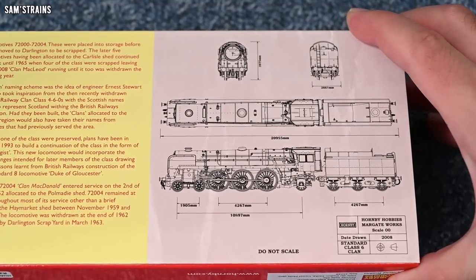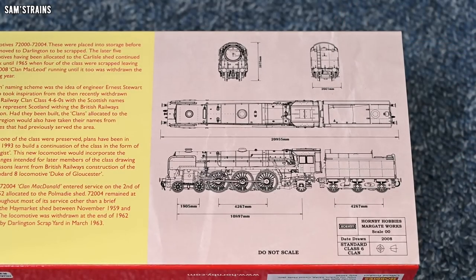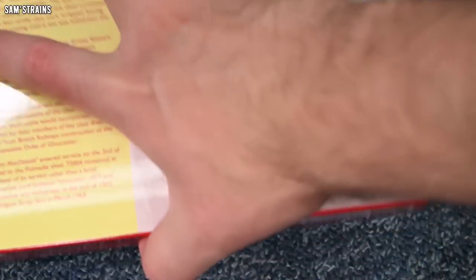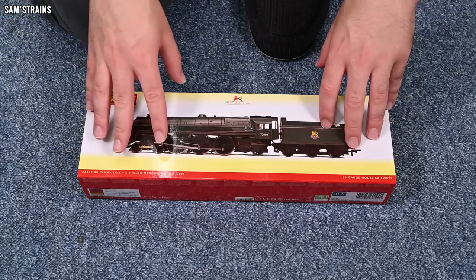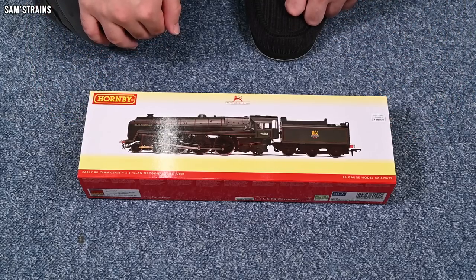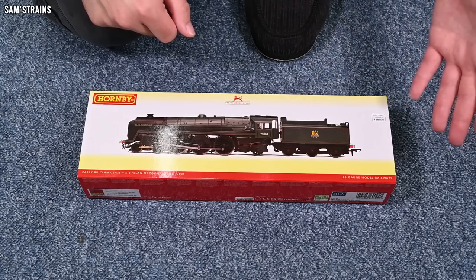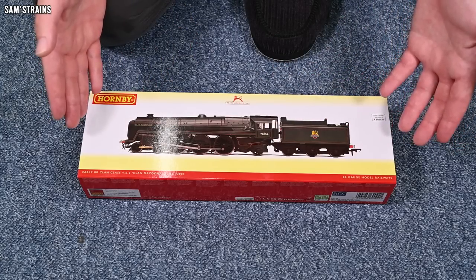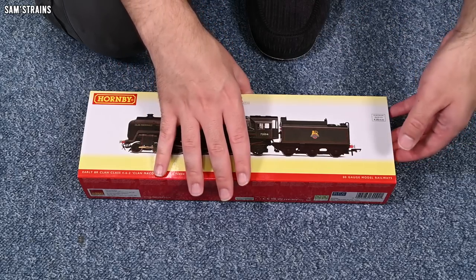My favourite part of the packaging on the end here — you've got the drawings from Hornby, dated 2008, obviously drawn before the release of the model which took place in 2009. Hornby produced great models back in 2009, so I'm not too concerned about the level of detail. Although it could be a little bit dated in terms of flashy features — not expecting lights and such, although of course you would expect those at over £200. Let's crack in and take a look.